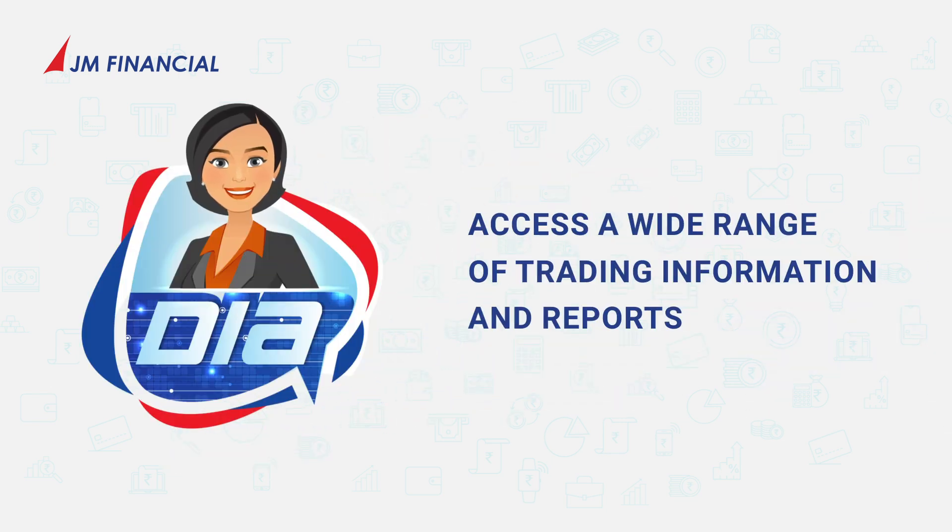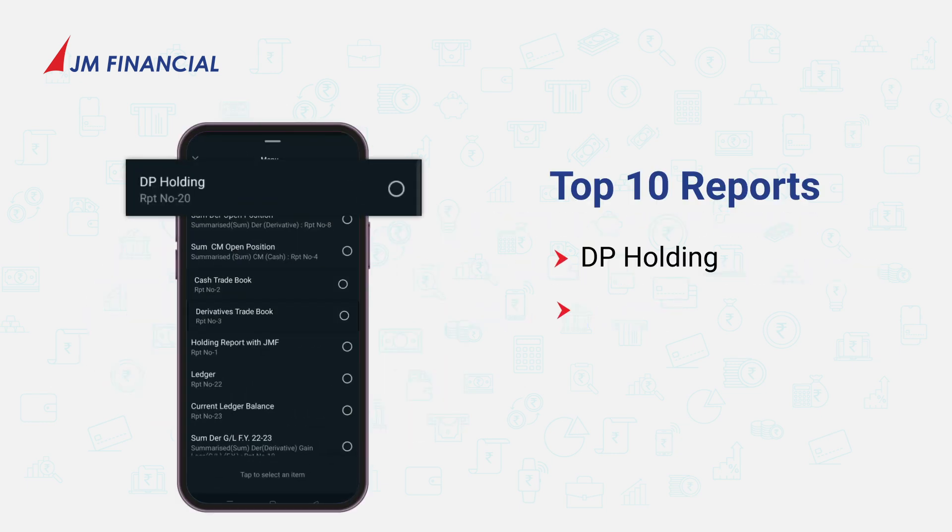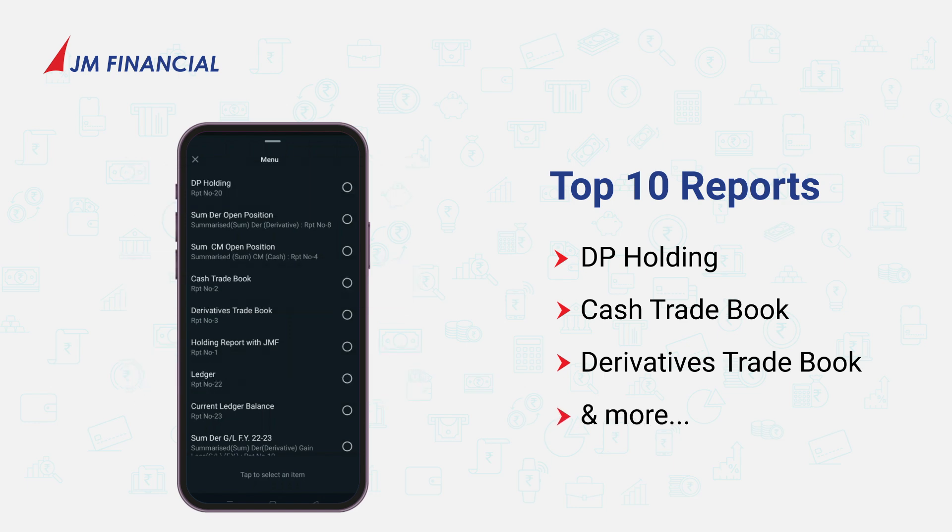Dia can also help you access a wide range of trading information and reports. Top 10 reports like DP Holding, Cash Trade Book, Derivatives Trade Book, and many more.